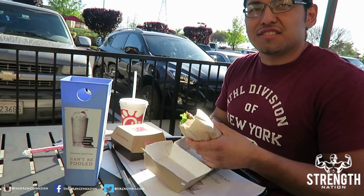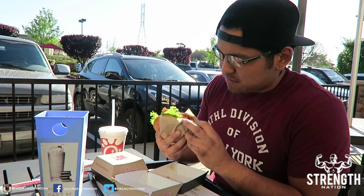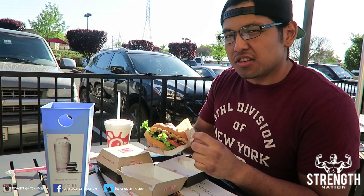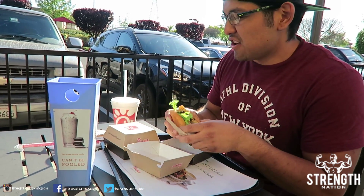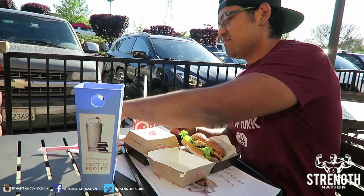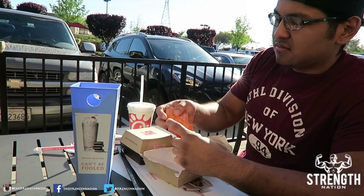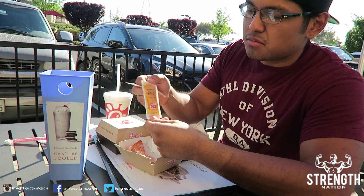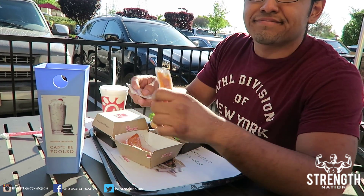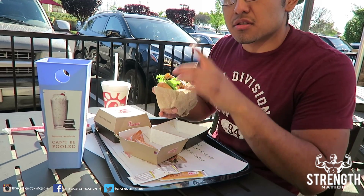Two grilled chicken sandwiches. Got two buffalo sauces. I have not tried the honey roasted barbecue sauce — let me try that. I got two of those, and I'll post the macros right here.